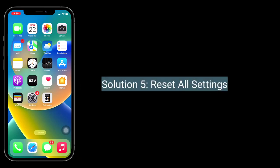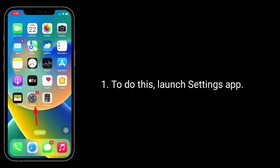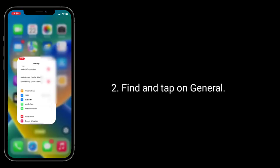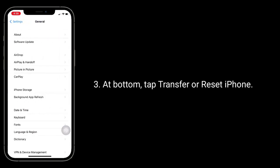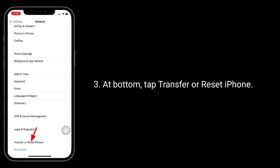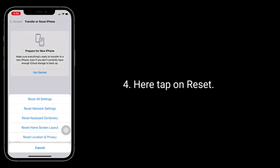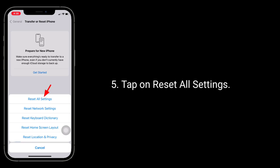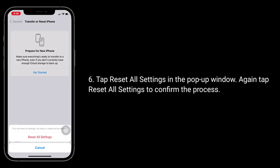Solution 5 is to reset all settings. When you do this, all your customized settings will go back to default, but no data or media will be deleted. To do this, launch the Settings app, tap on General, then at the bottom tap Transfer or Reset iPhone, tap Reset, tap Reset All Settings, enter your passcode, and tap Reset All Settings again in the pop-up window to confirm.